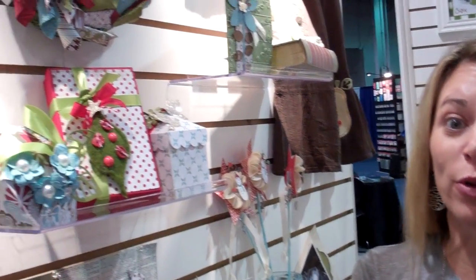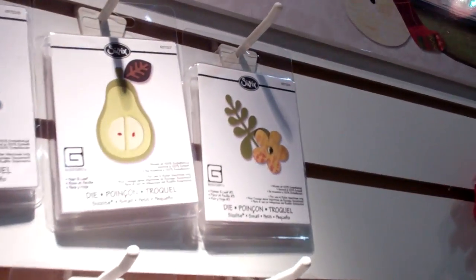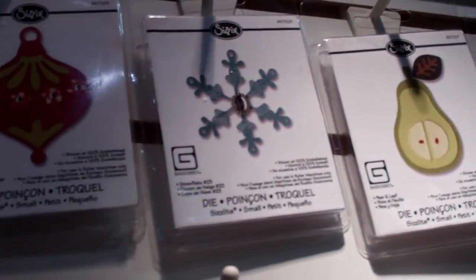Hello friends, I'm so excited to share this new line by BasicGrey called Figgy Pudding. It's going to be available in stores this fall, and you are going to want to really take a look at these designs. They are great for Christmas and even every day.